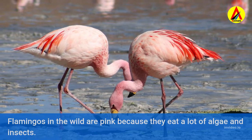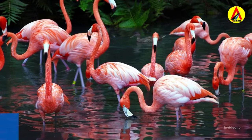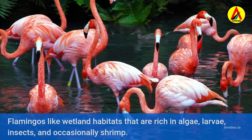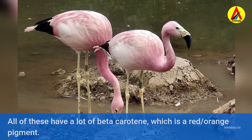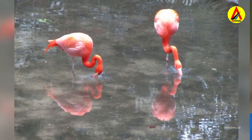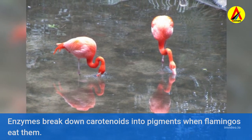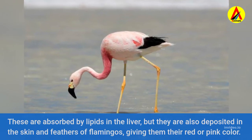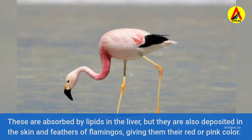Flamingos in the wild are pink because they eat a lot of algae and insects. Flamingos like wetland habitats that are rich in algae, larvae, insects, and occasionally shrimp. All of these have a lot of beta-carotene, which is a red-orange pigment. Enzymes break down carotenoids into pigments when flamingos eat them, and these are absorbed by lipids in the liver but also deposited in the skin and feathers, giving them their red or pink color.